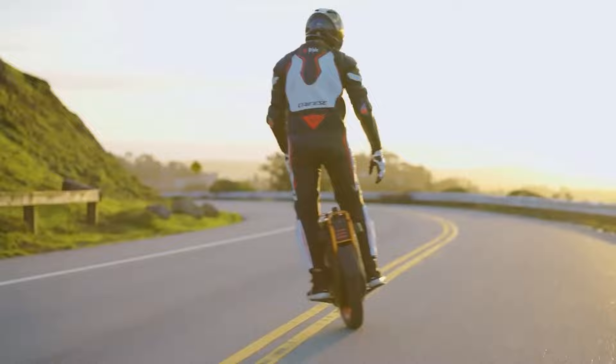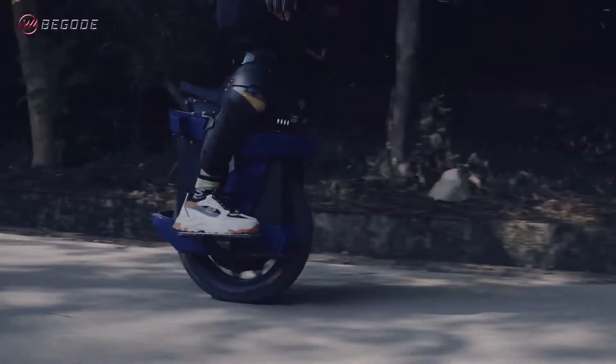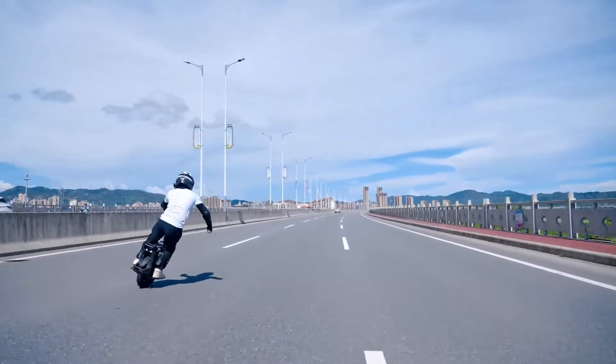In this video, we'll highlight the top 10 best electric unicycles of 2025, showcasing the most innovative and reliable options available this year.